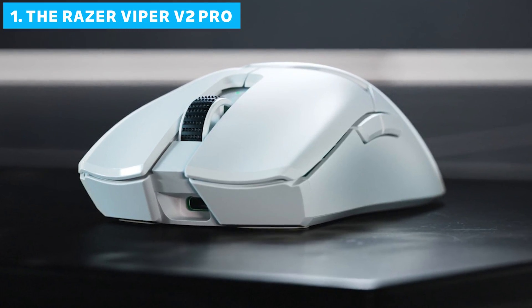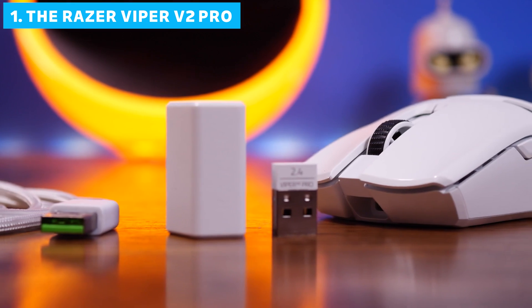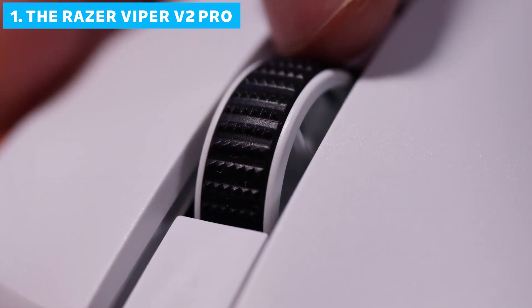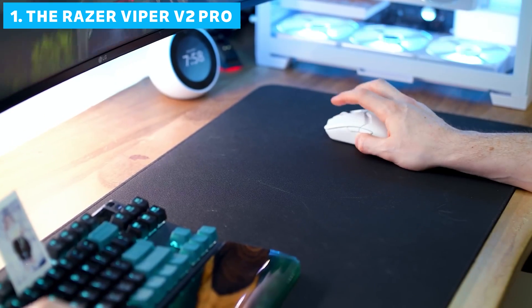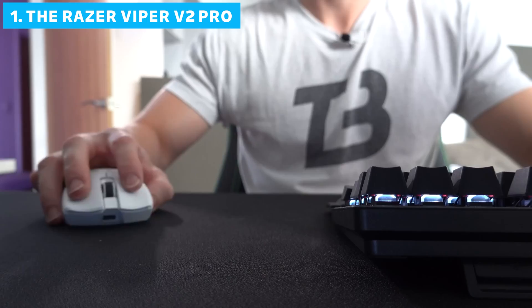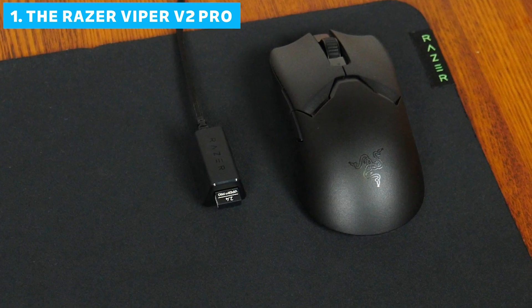But for those who demand the absolute best — particularly FPS players — the Viper V2 Pro is as good as it gets. Its combination of ultra-low weight, high-precision sensor, and long battery life make it a formidable tool in any gamer's arsenal. For serious gamers looking for every possible edge, this is the mouse to beat.